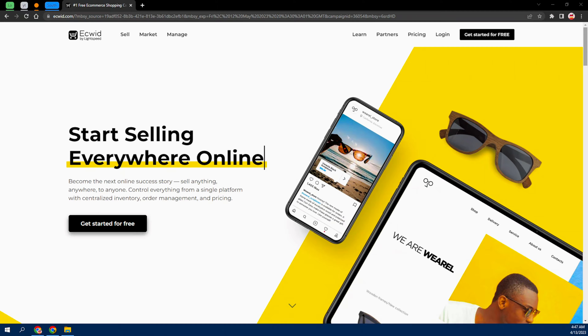This is the website. You can check the description for a direct link, and when you click on the link it's going to take you to this page. From here, all you need to do is click on 'Get Started for Free.'